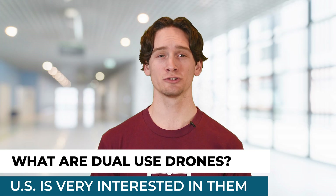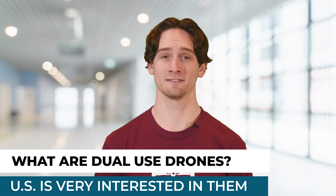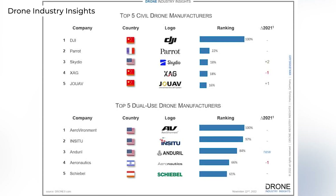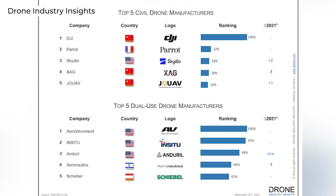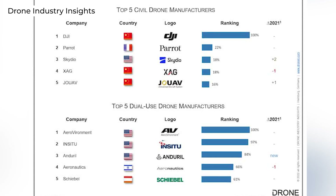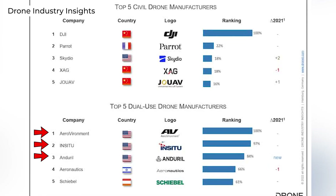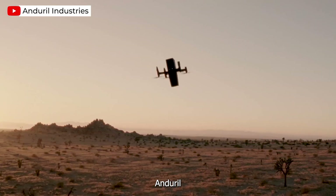For starters, a dual-use drone is a drone that can be used both for commercial and defensive purposes. The term really went mainstream when data was released by Drone Industry Insights in late 2022 with regards to the top drone manufacturers in the world. An interesting aspect about all of this was that the top three spots for manufacturers were all US companies, including AeroVironment, Insitu, and Andriel.